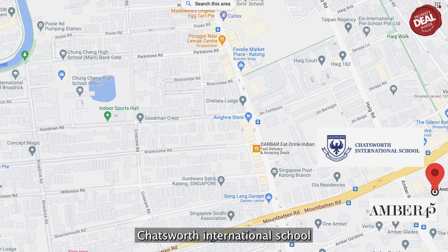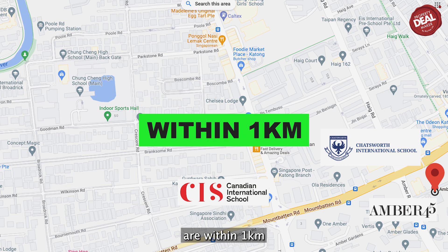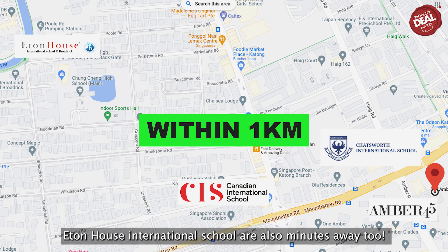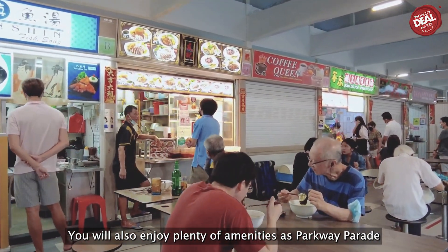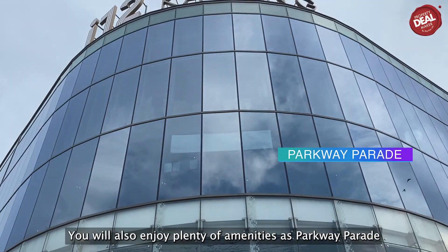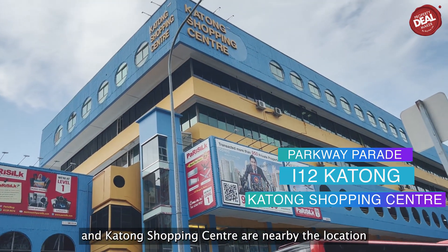For foreigners, Chatsworth International School and Canadian International School are within 1km. Most importantly, Eton House International School is also just minutes away. You will also enjoy plenty of amenities such as Parkway Parade, i12 Katong, and Katong Shopping Centre nearby.